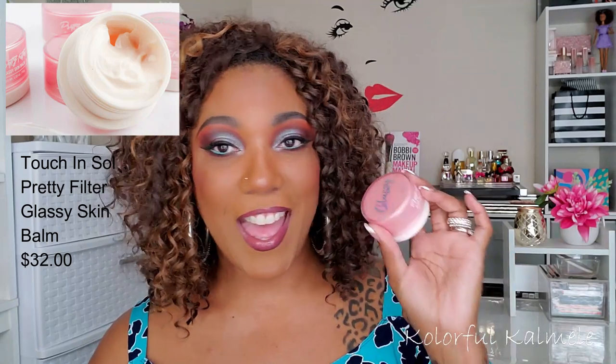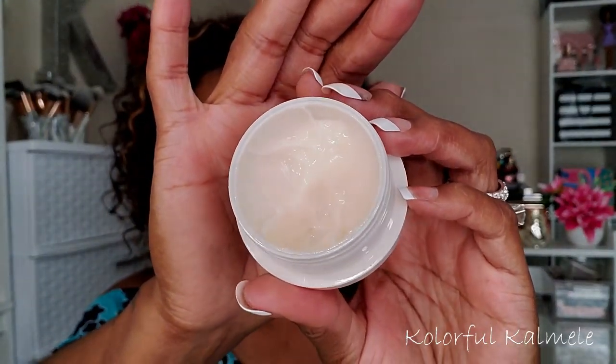The Touch in Sol Pretty Filter Glass Skin Balm — I fell in love with this stuff the first time I used it. It smells good, a very soft, gentle, relaxing smell. It's a nice thick cream but not so thick that it weighs your skin down. It makes your skin feel nicely hydrated, moisturized and youthful. Some people might feel like they look shiny, but I think it's a nice healthy glow.